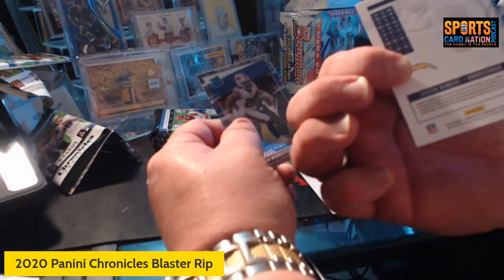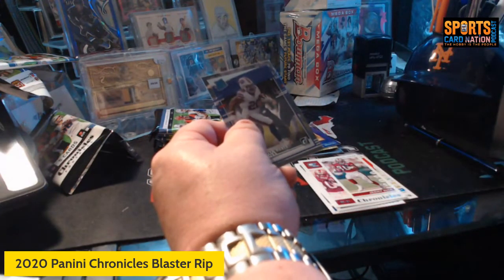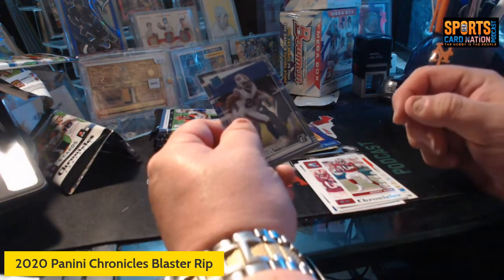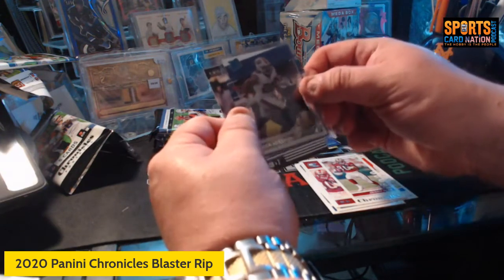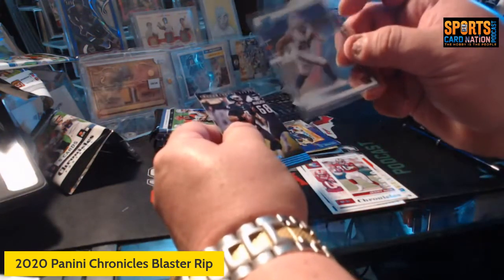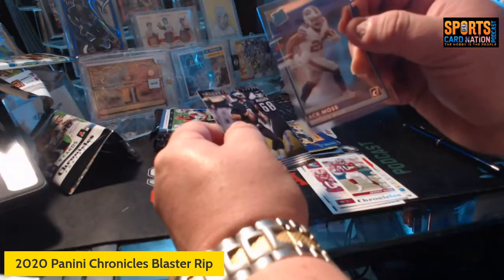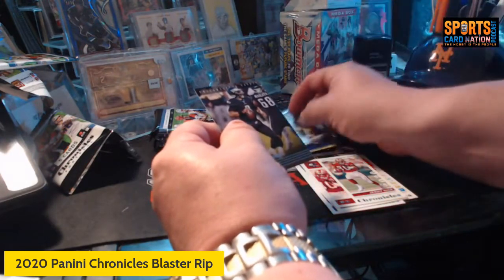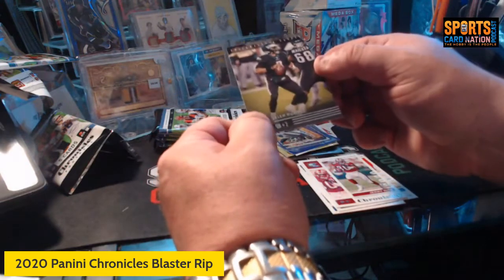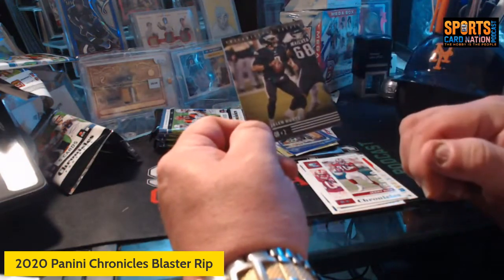Oh, there's a Herbert luminance pink — wow! This box has already been huge. Justin Herbert pink luminance — that one's getting a semi-rigid. I'd say top loader but I don't use top loaders. So we got a pink Burrow, a pink Justin Herbert, a Zach Moss rated rookie in the Donruss clear — love the Donruss clear — and a Jalen Hurts Panini.